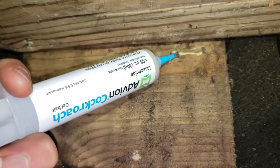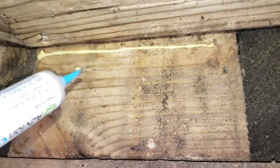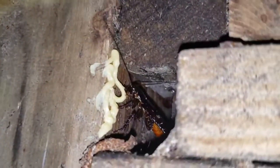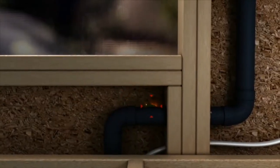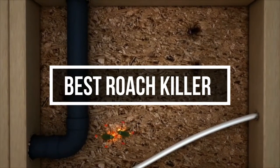A roach killer can help pest-proof your home by stamping out these notoriously resilient vermin. Cockroaches find their way into houses, apartments, sheds, and even vehicles and can quickly become a full-blown infestation. Unfortunately, cockroaches are incredibly resilient creatures and cannot be eradicated by ordinary bug killers.